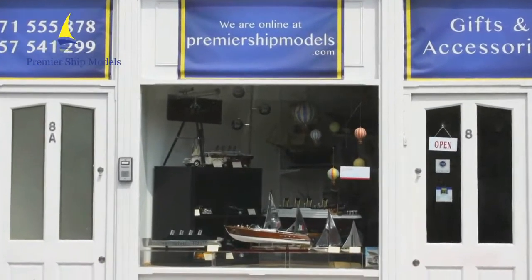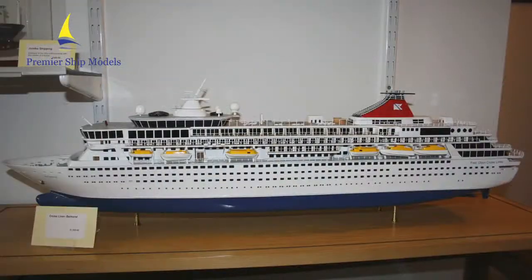Premier Model Gallery, just off the High Street in Barnet, hosts a range of high quality gifts.